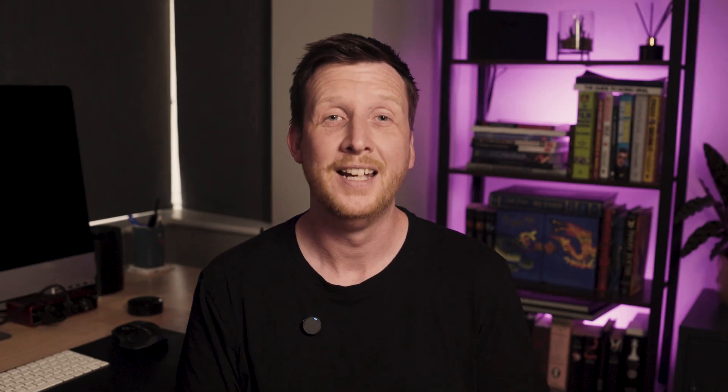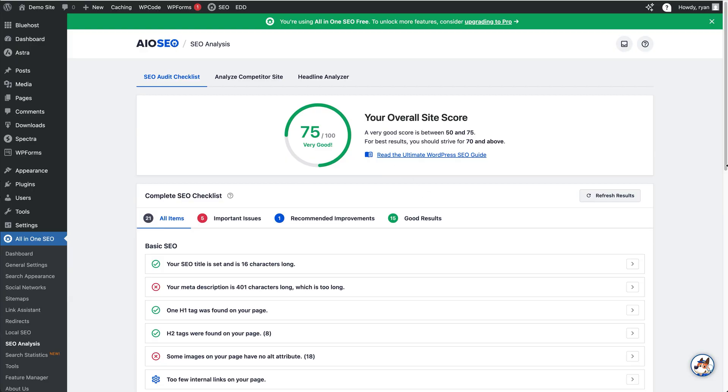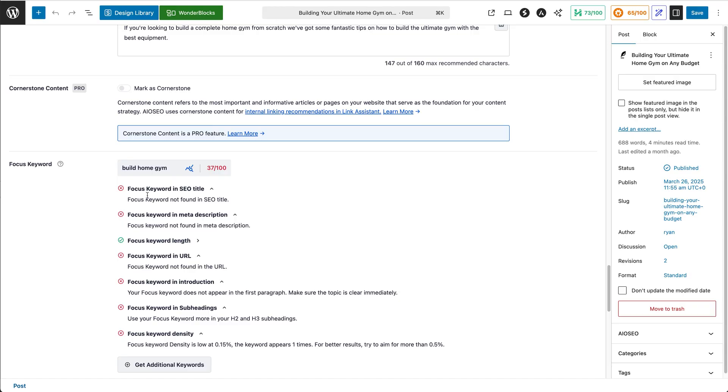Install All-in-One SEO — it's beginner-friendly and really powerful. Here's why it rocks: it helps you set up titles and meta descriptions super easily, it creates your sitemap for you, and it flags SEO issues before they become problems. Even better, it guides you while you write, showing you what keywords you're targeting and how to improve your writing. Set it up once and it works quietly in the background, like your own SEO assistant.